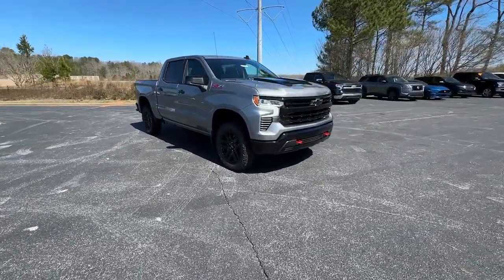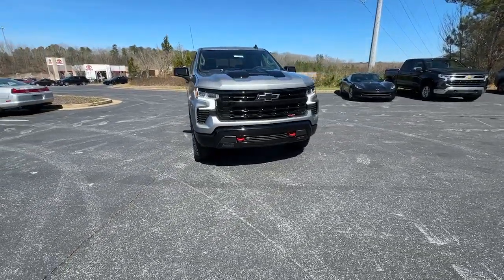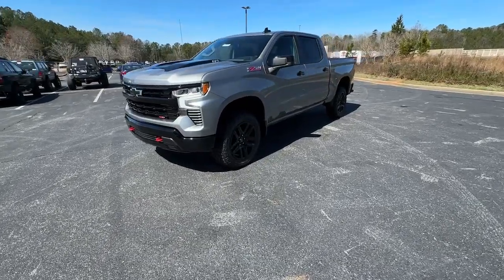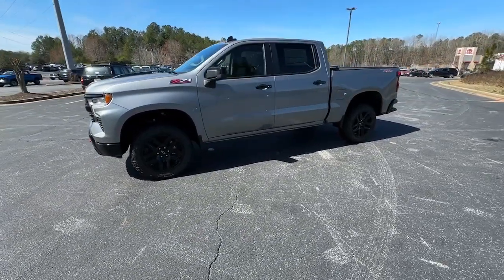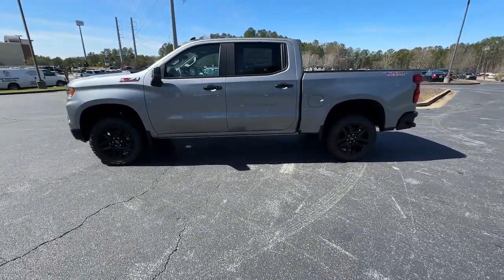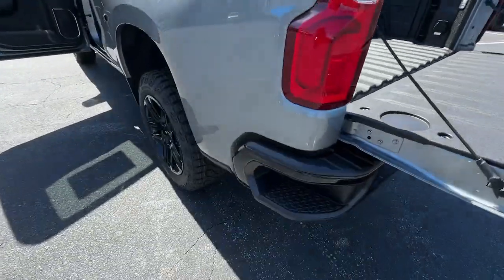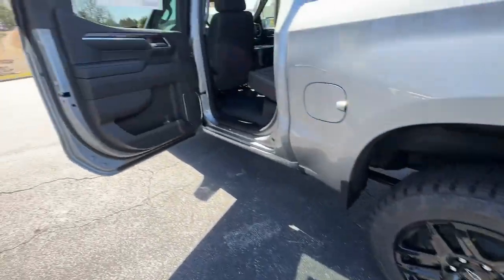Heated steering wheel, pre-collision system, wireless charging station, intelligent auto on/off high beams, lane departure warning, navigation system, sun moonroof, keyless entry, paddle shifters, and adaptive cruise control. Feel prepared for the challenge in the Silverado 1500.